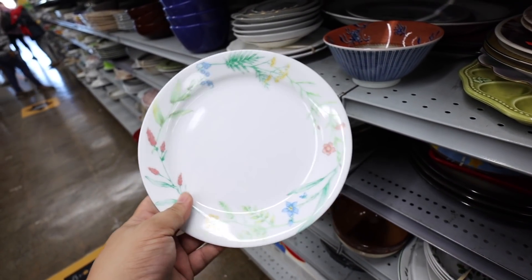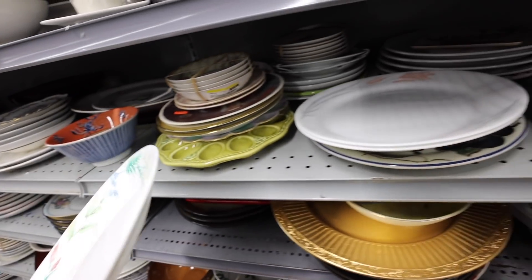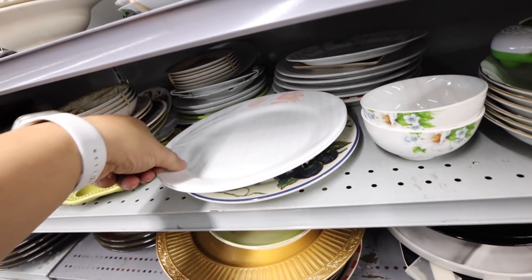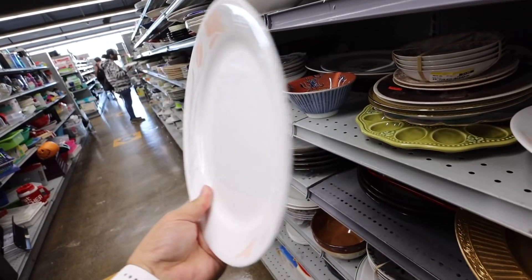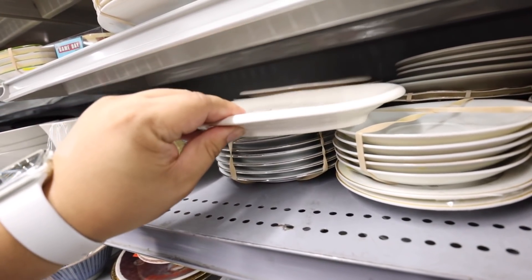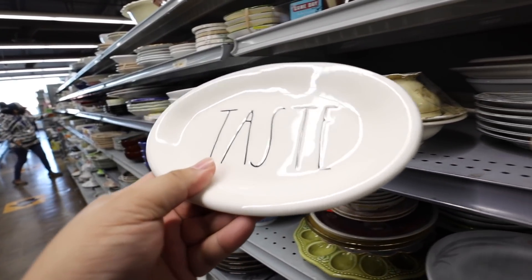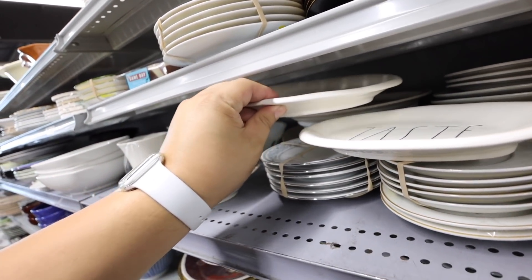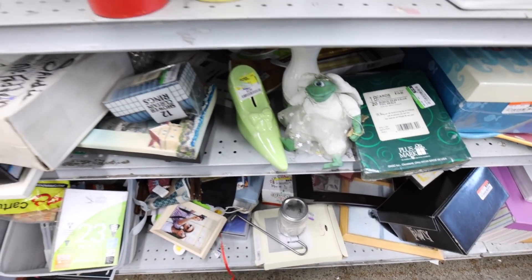This Corelle plate brings me so much joy. First of all, Corelle plates are like indestructible. Secondly, we had like a bunch of Corelle plates growing up - they kind of resemble these. Pretty sure these are also Corelle but ours were a little bit different. Here are some - $1.99. There's 'Taste.' Let's see what this other one says - 'Nibble.' That's cute. I'm looking at the knickknacks - look at that little frog thing.